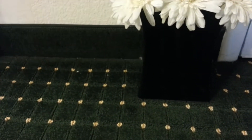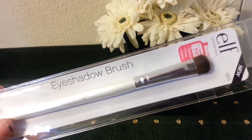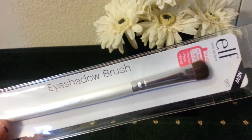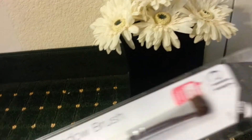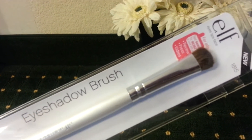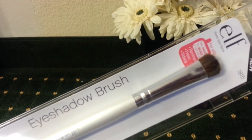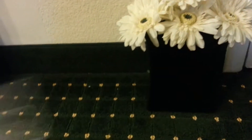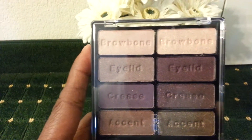The next thing I got was an ELF makeup brush. I saw a little review on this and people really like it — it was only a dollar. I've been watching a lot of tutorials and also watching my own videos, and I feel like I need to step up my makeup game just a little bit.